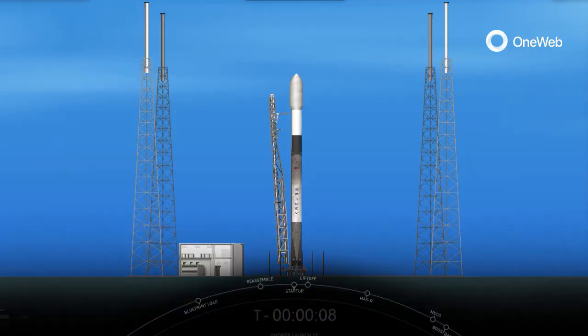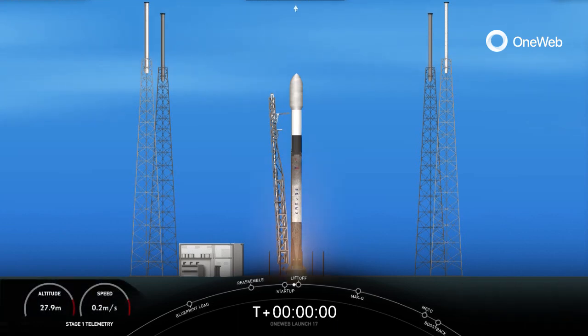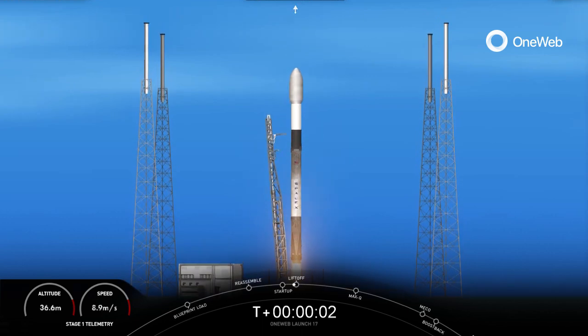Ten, nine, eight, seven, six, five, four, three, two, one. Full power and lift off.